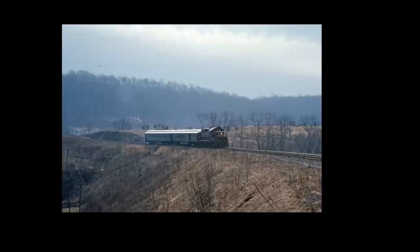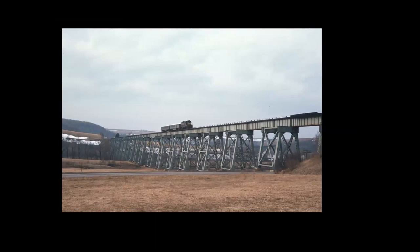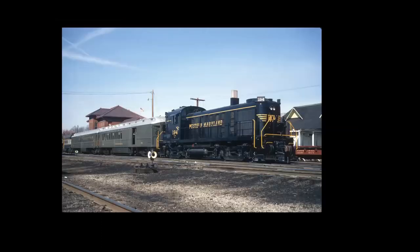They also ran diesel fan trips. This was in 1970 — a Baltimore chapter-sponsored trip that went from Cumberland out to Connellsville and back. Here we are at Helmstead's Curve just west of Cumberland, and then on the return trip, almost lost on top of Salisbury Viaduct. Same group in 1971, the Baltimore chapter again — one more car on it this time. They sponsored a trip from Cumberland down to Elkins and return, which was again a wonderful trip.